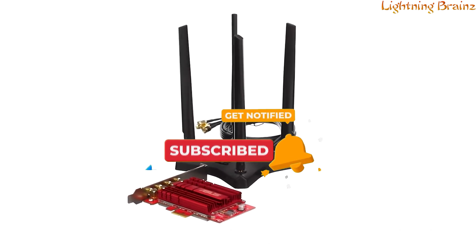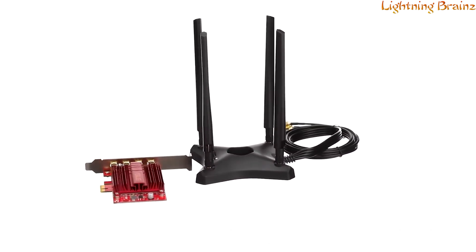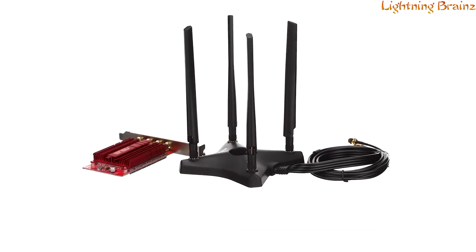Please note that full MU-MIMO operation requires a compatible router with more than four spatial streams.